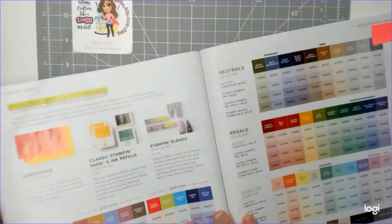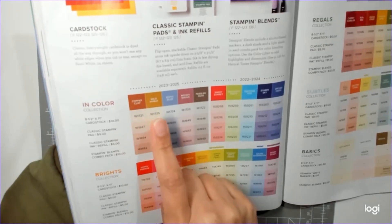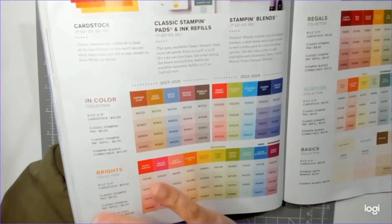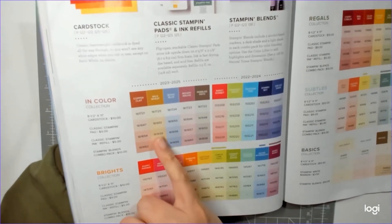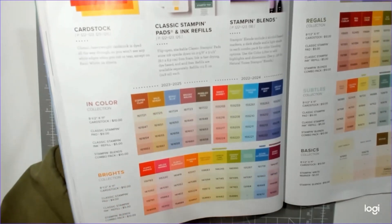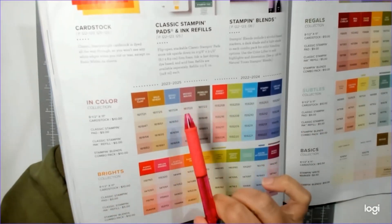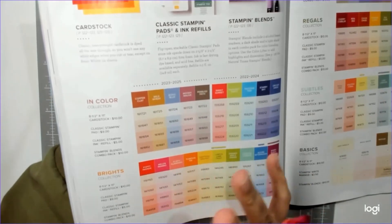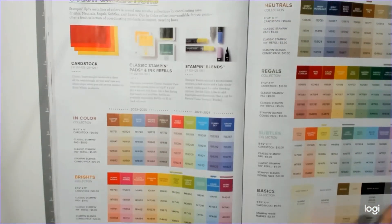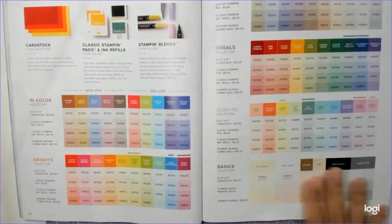I'm super excited for the new in-colors. We have Copper Clay, Wild Wheat, Boho Blue, Moody Mauve, and Pebbled Path. Copper Clay and Pebbled Path are beautiful shades of brown. Wild Wheat I'll have to see in person — it kind of looks earwaxy to me. Boho Blue is really pretty, kind of like Balmy Blue. Moody Mauve — I'm not a mauve person so no strong opinion. Also new: the Stamp and Write marker is now available in black.